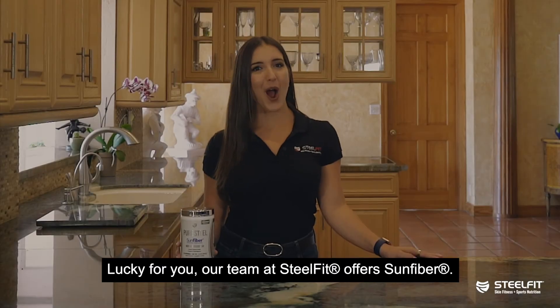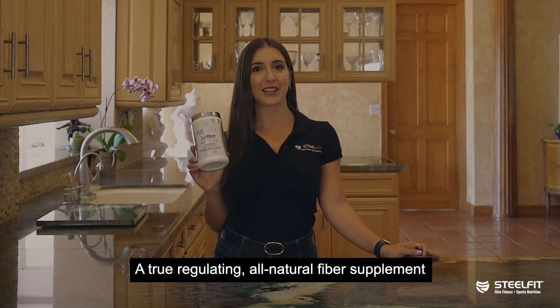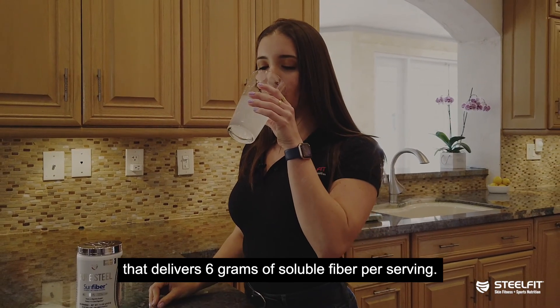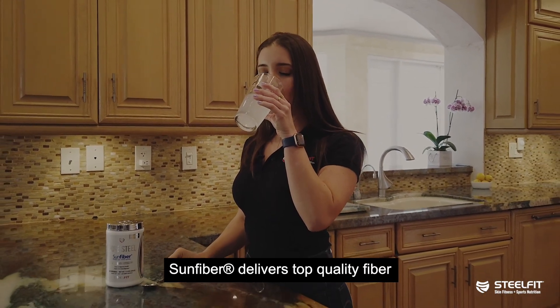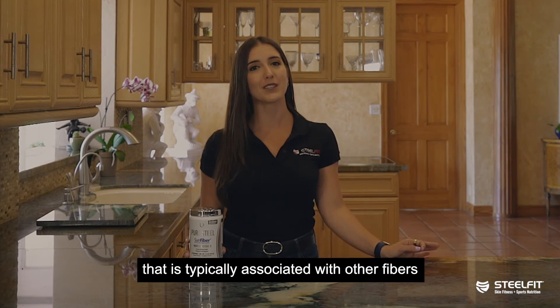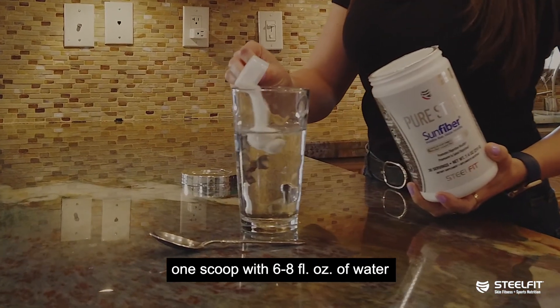Lucky for you, our team at SteelFit offers Sun Fiber — a true regulating, all-natural fiber supplement that delivers six grams of soluble fiber per serving. Sun Fiber delivers top-quality fiber without causing excess gas or bloat that is typically associated with other fibers. The best way to use this product is to mix one scoop with six to eight fluid ounces of water or any non-carbonated beverage.